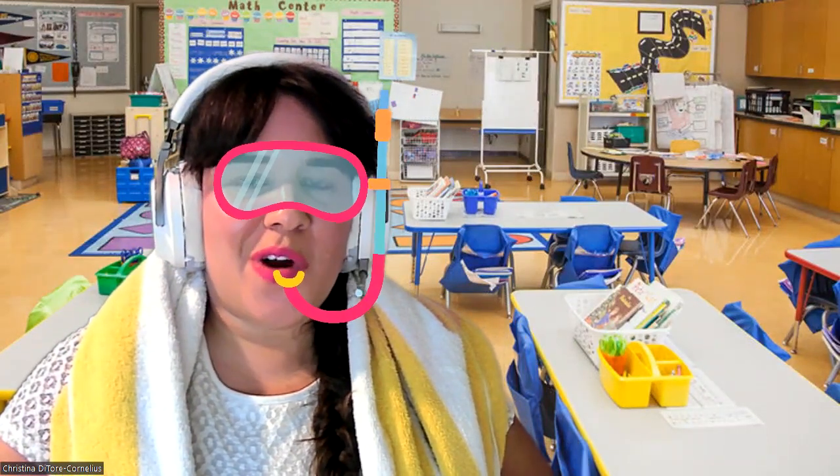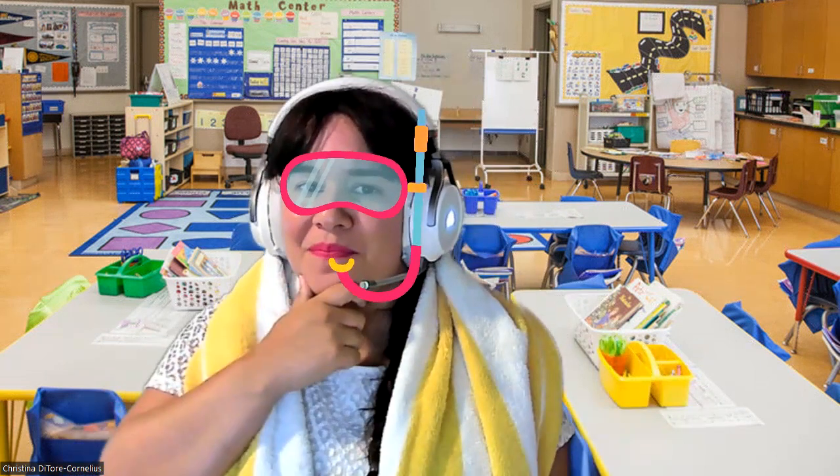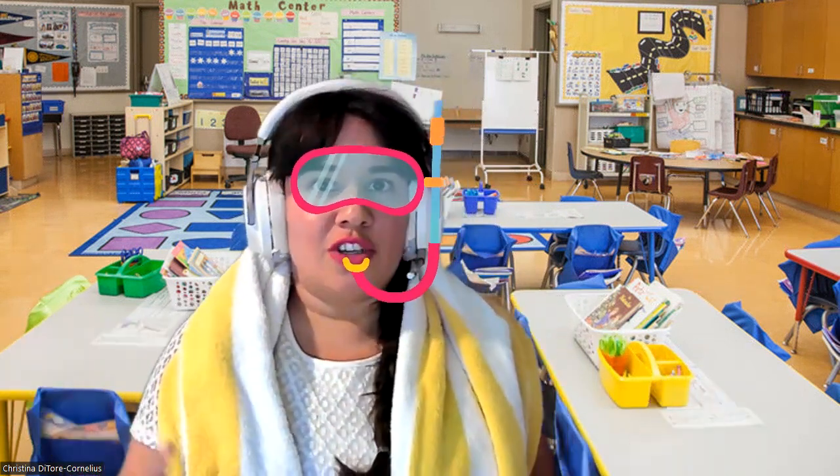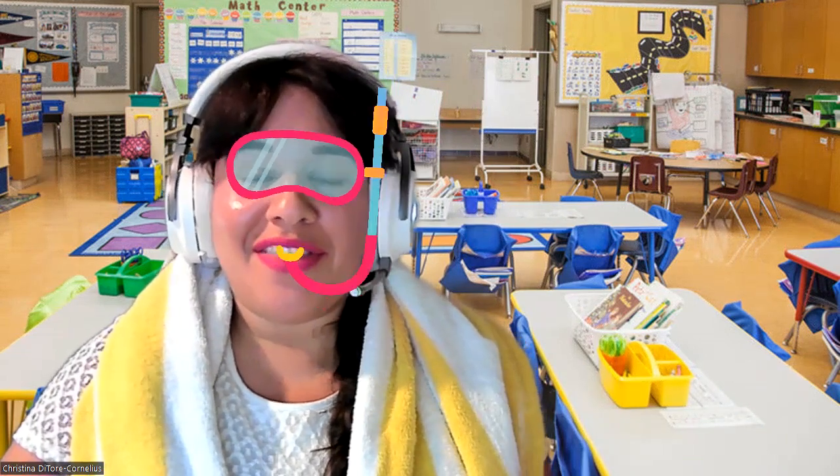Hey learners, it's Miss Christina here. Are you ready for an adventure? Today we are going to need a snorkel mask and I've also got a beach towel. So where do you think we might be going? If you guessed underwater, you are correct. Hold your breath and follow me.